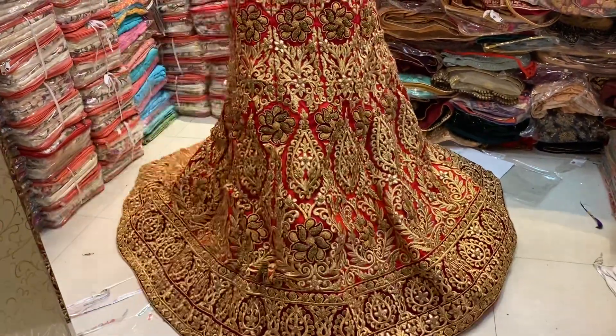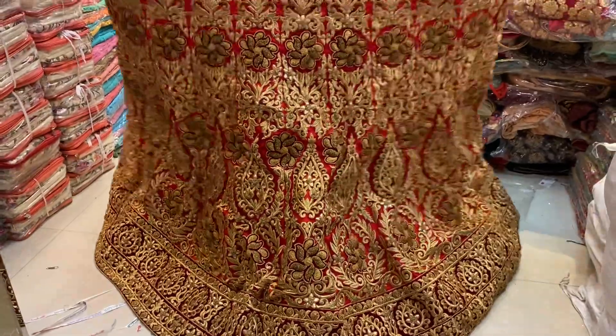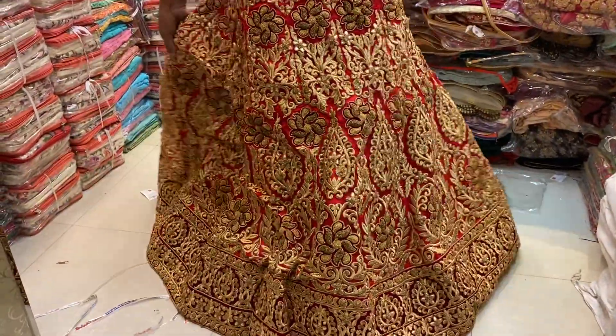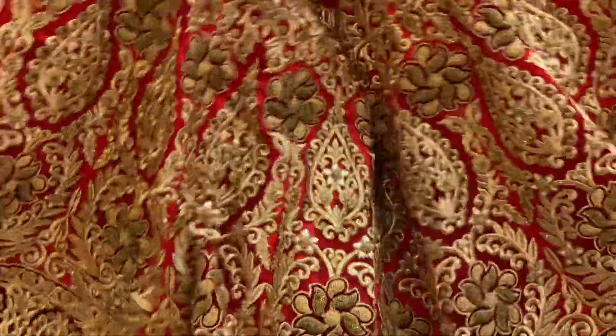Hi friends, welcome to this. This is going to be the best collection of bridal. This is going to be a collection. If you can see it, you will have a designer bridal.